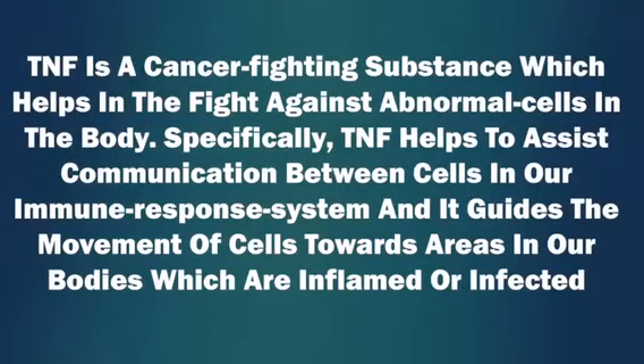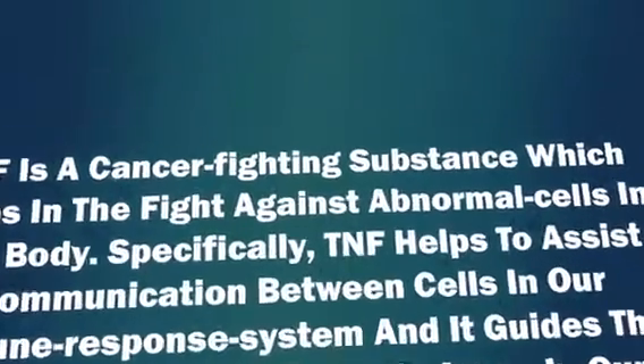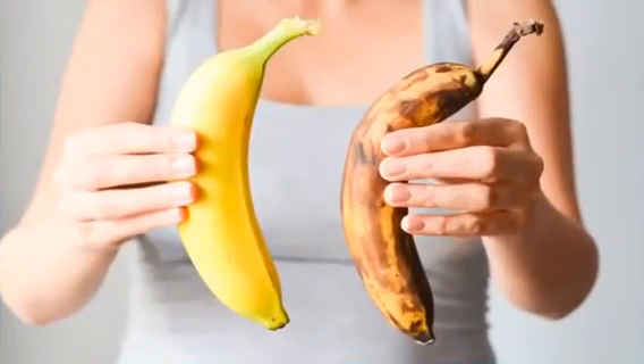TNF is a cancer-fighting substance which helps in the fight against abnormal cells in the body. Specifically, TNF helps to assist communication between cells in our immune response system, and it guides the movement of cells towards areas in our body which are inflamed or infected. According to recent research, the TNF from bananas stops tumor cells' growth and spread, and causes apoptosis, or cell death. This property, combined with the high level of antioxidants they contain, strengthens our immune system and increases the white cell count, enabling our body to fight off infections and even cancer.